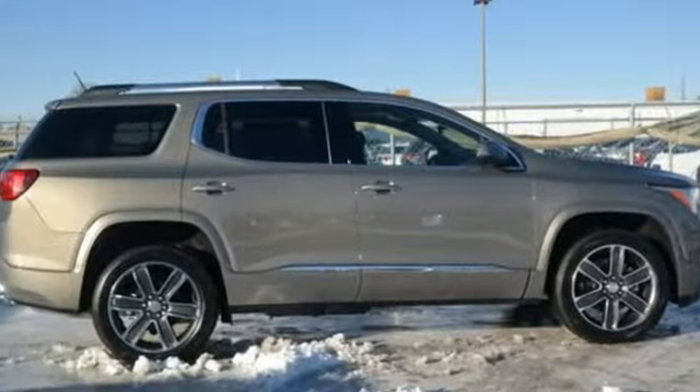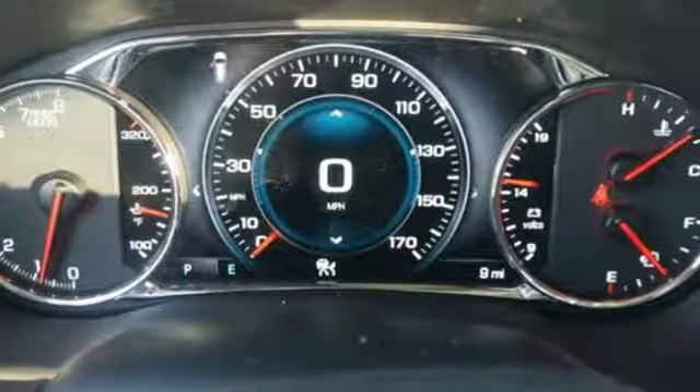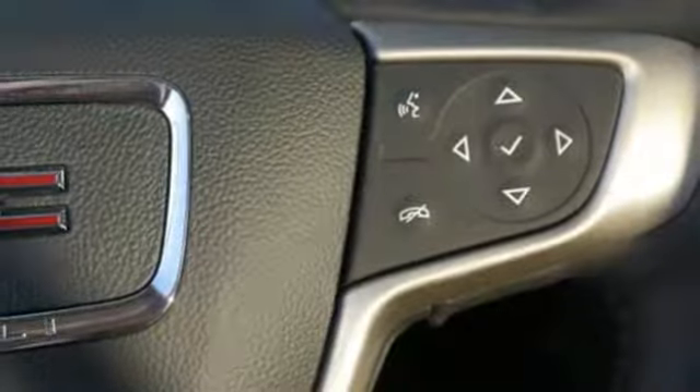It comes with great features you love: streaming audio, power heated mirrors, heated and ventilated leather bucket seats, configurable instrument gauges, Wi-Fi hotspot, and dual zone climate control.